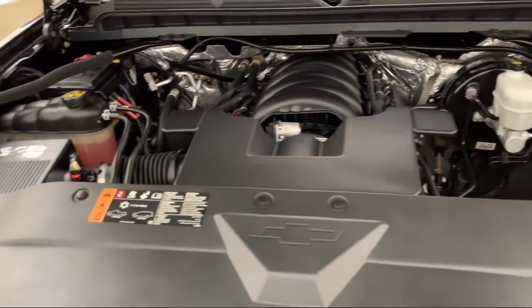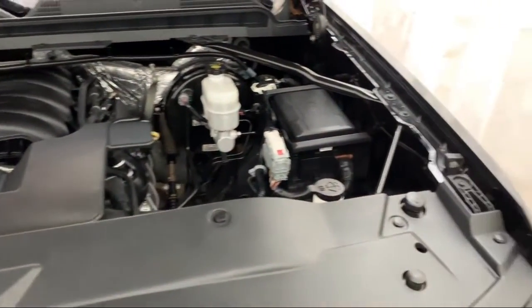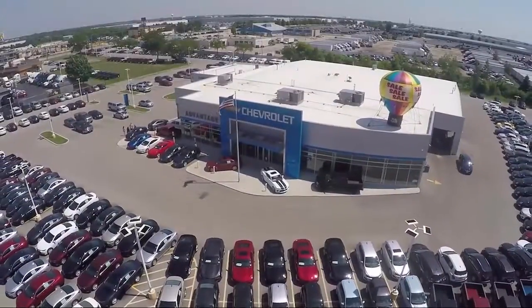We are conveniently located just off I-55 on Route 53, South Bolingbrook, exit 247.